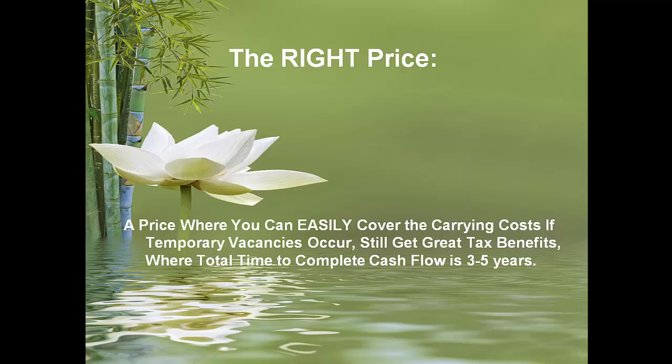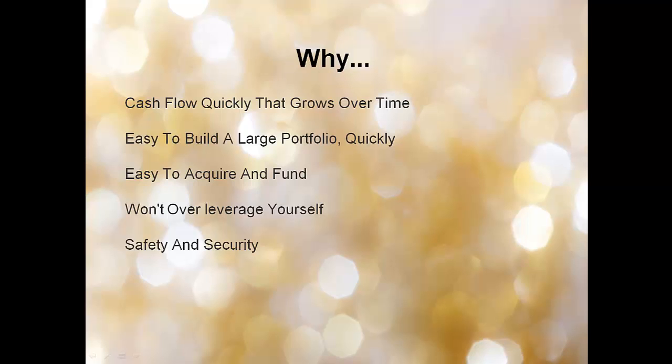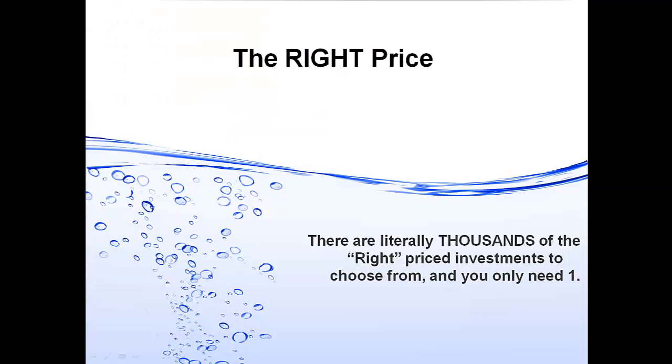The right price is where you can easily cover carrying costs if temporary vacancies occur, still get great tax benefits, and where total time to complete cash flow is three to five years. You cash flow quickly and that grows over time. You can snowball the effect of each affordable portfolio acquisition and easily build a large portfolio much more quickly. You won't over-leverage yourself — even with three rental properties on your credit report, you can still own your own home. There are literally thousands of right-priced investments to choose from, and you only need one to start.